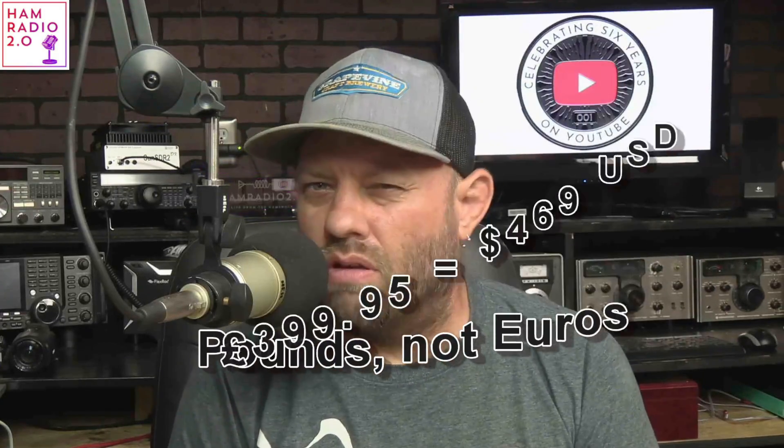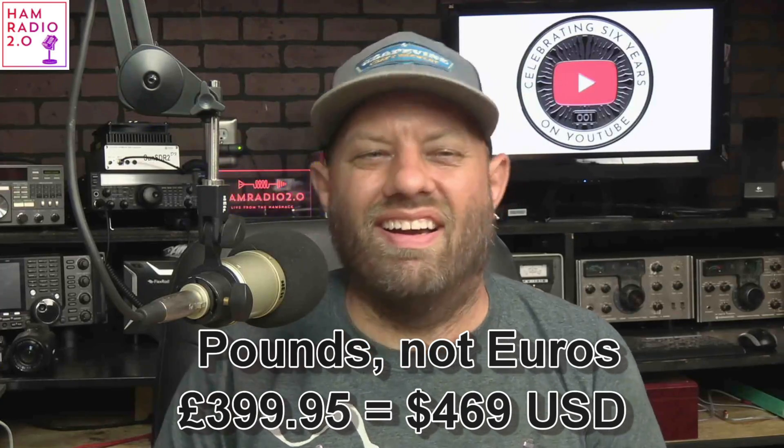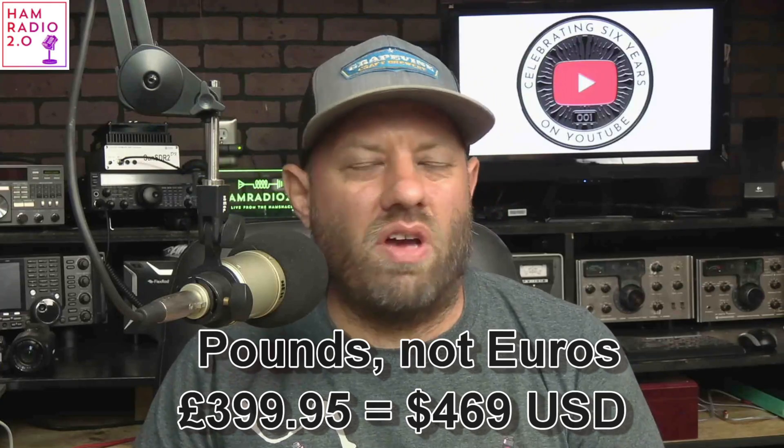The guys at Martin Lynch & Sons did a short video about it. It's available for pre-order on their website — I think it's €599. Not real sure what that translates to, but I'll probably figure it out before the end of the video. So it's on a pre-order, and I'm not sure what the timing is.